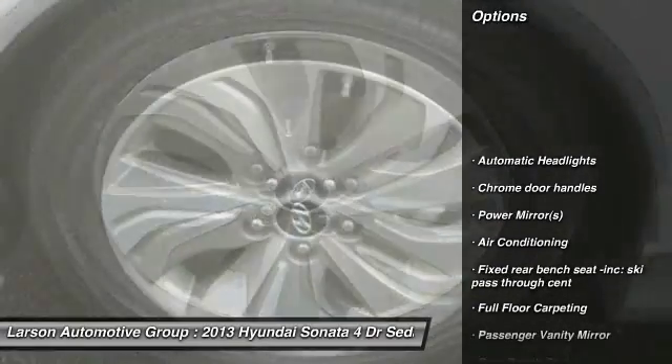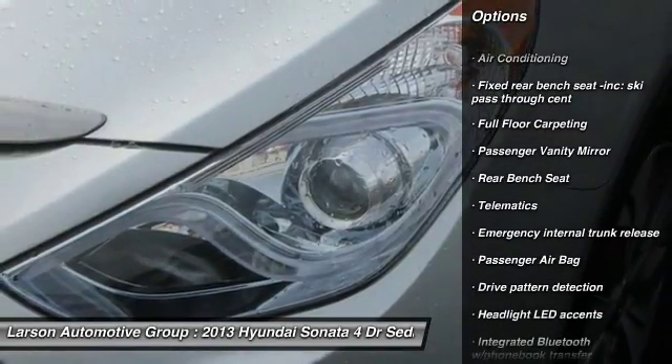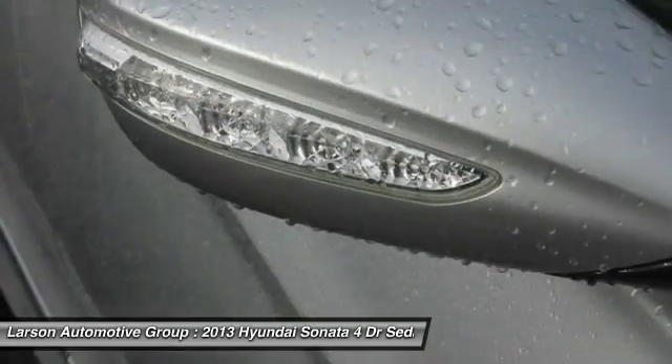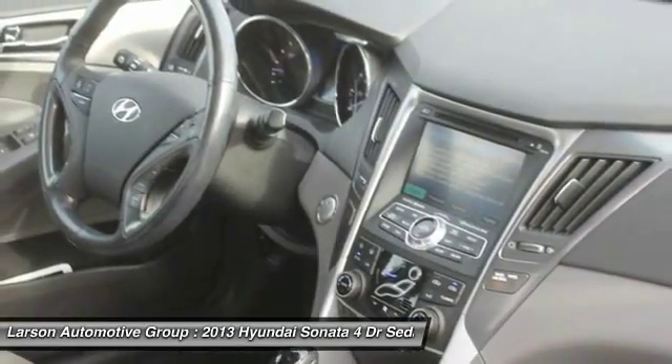Traction control, stability control, anti-lock braking system, Bluetooth, driver airbag, air conditioning, front power steering, four-wheel disc brakes, climate control, rear defrost. Your new ride is just a phone call away.